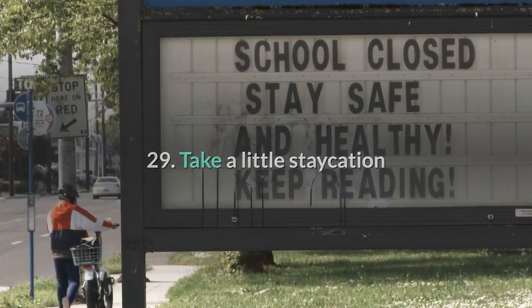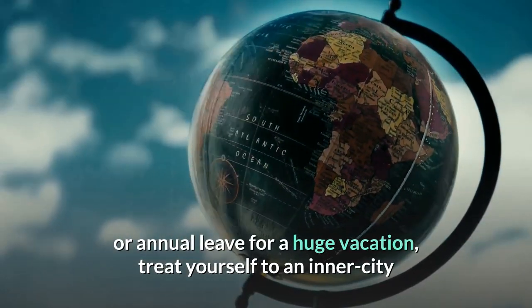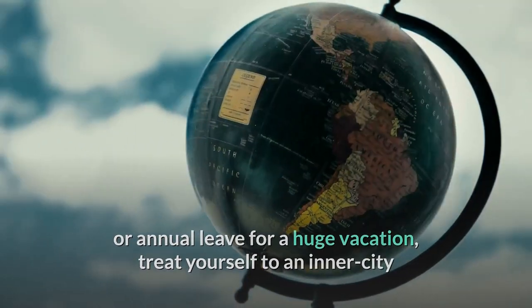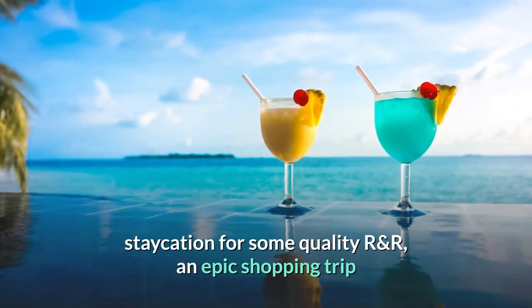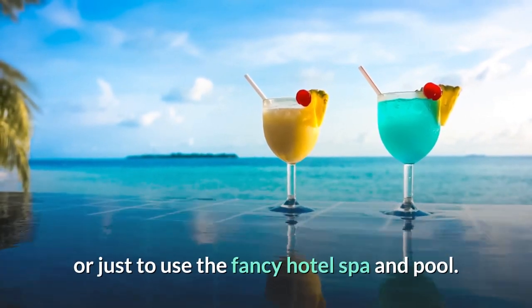29. Take a little staycation. If you've caught the wanderlust bug but don't have funds or annual leave for a huge vacation, treat yourself to an inner-city staycation for some quality R&R, an epic shopping trip, or just to use the fancy hotel spa and pool.